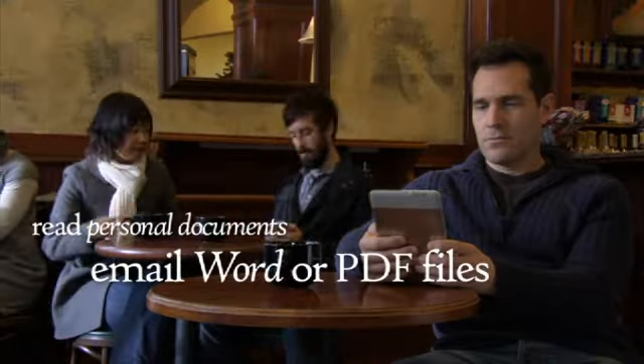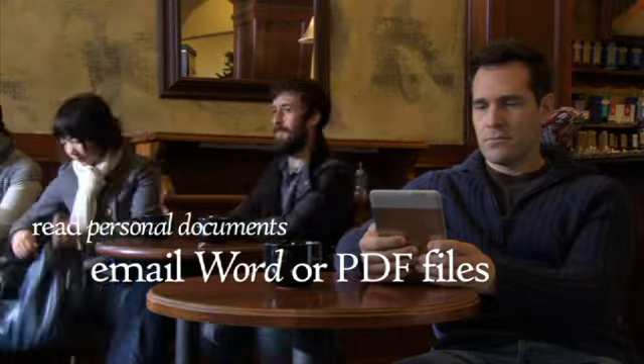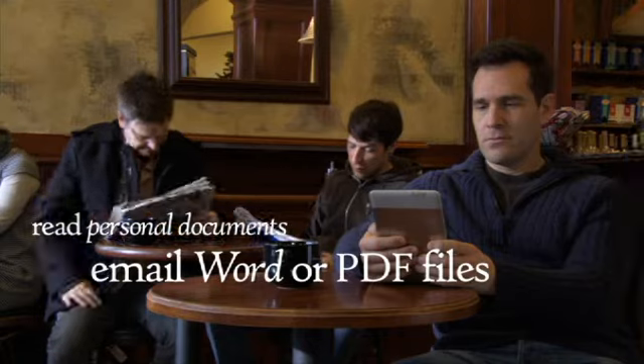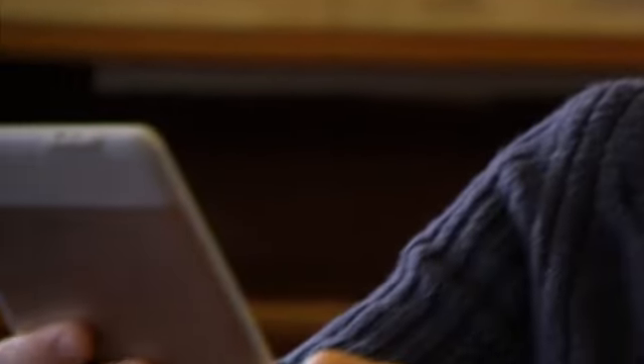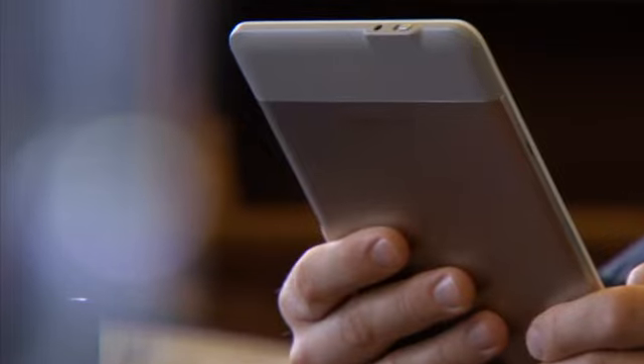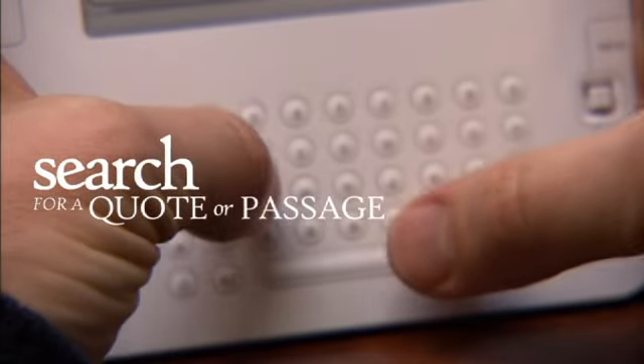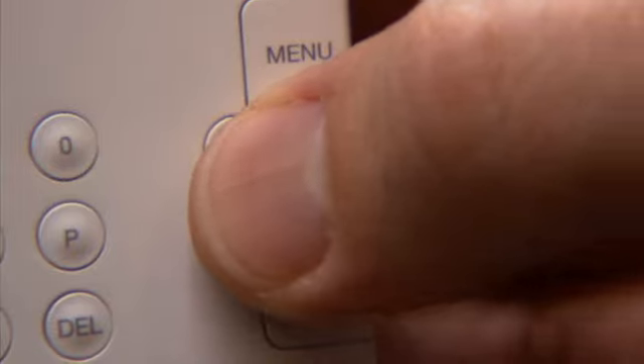Need to review personal documents away from your computer? Just email Word or PDF files to your Kindle. Amazon will convert and send the docs directly to Kindle. And thanks to Kindle's powerful search function, you can quickly track down a quote or passage. Enter a keyword or phrase, and Kindle will show you everywhere it appears in your library.